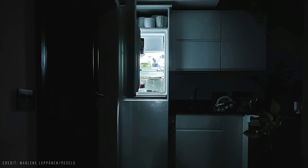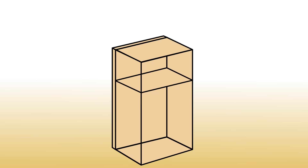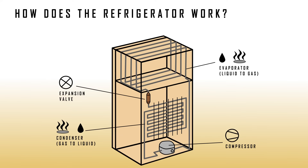But how does your refrigerator do this? Essentially it uses five main components to cool your drink: the compressor, the condenser coil, the expansion valve, the evaporator coil, and the refrigerant liquid. When the refrigerant liquid passes through the expander, it experiences a sudden pressure drop, which also suddenly decreases its temperature.